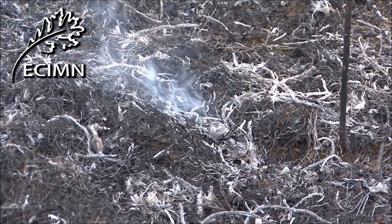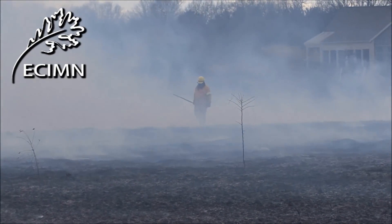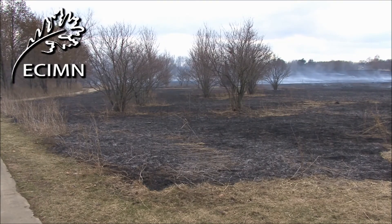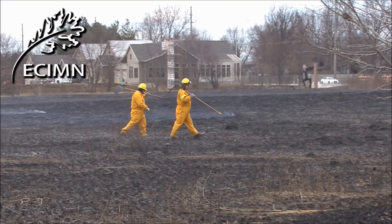The team patrols the blackened prairie to make sure there are no hot spots that could reignite. Preparation pays off and the fire stays within the boundaries established by the backfires.